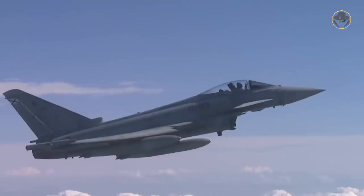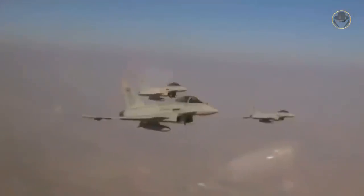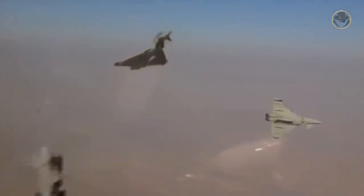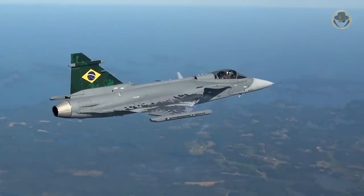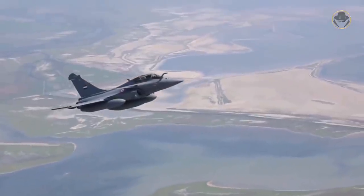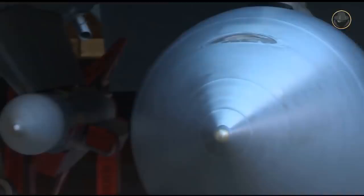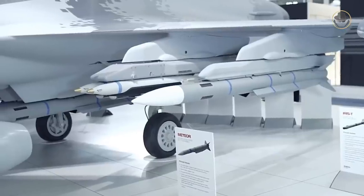The Meteor is preparing to protect the airspace of leading European countries. Many Eurofighter Typhoon, Rafale, and Gripen users all around the world have already ordered the missile, and others are seriously considering it. The reason for this popularity is that the Meteor is one of the systems that best answers modern aerial warfare requirements.